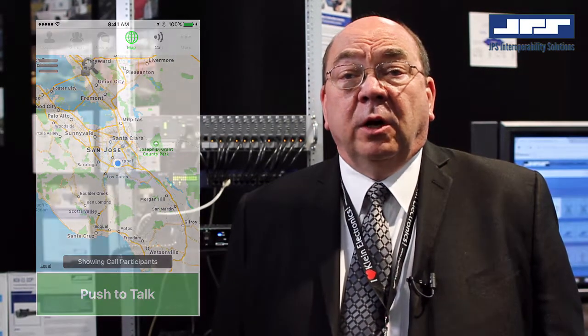JPS VIA is offered as a hosted service running on commercial 3G, 4G, LTE, and Wi-Fi networks. Customers will simply purchase the service through JPS and download the app to their smartphone from the JPS Android or JPS Apple app stores.